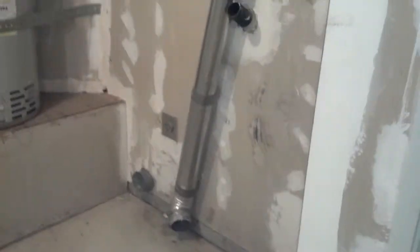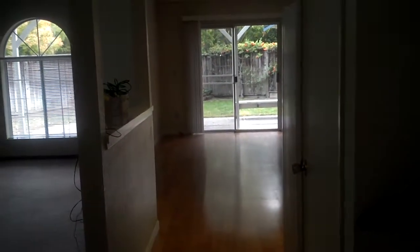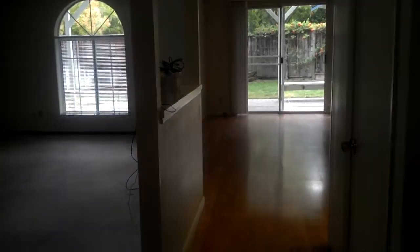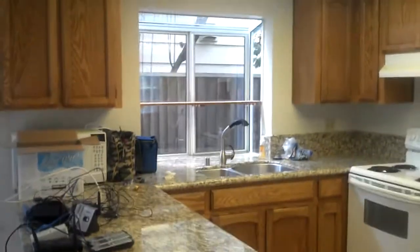The washer and dryer go here. And then we're going back to the kitchen area — you can kind of see the backyard from there. There's the kitchen, nice granite countertops.